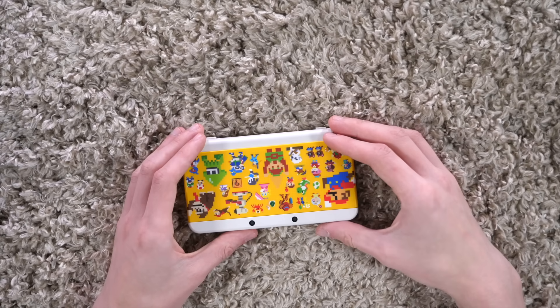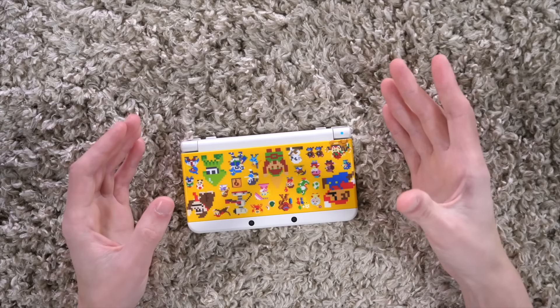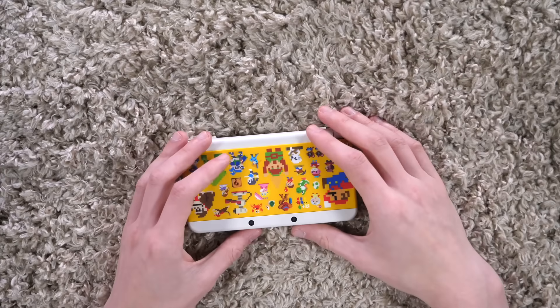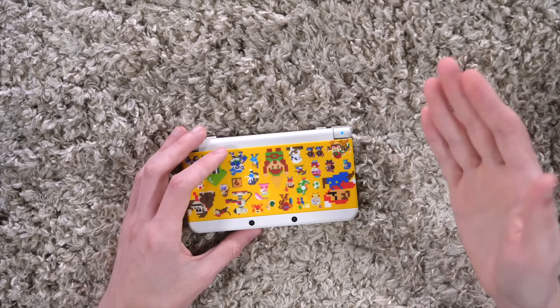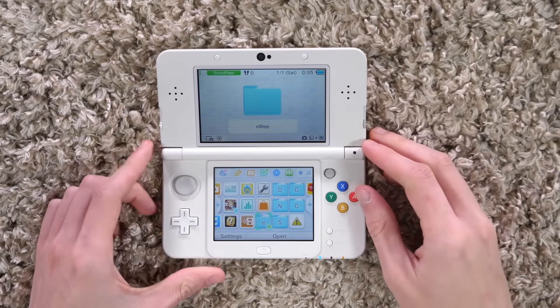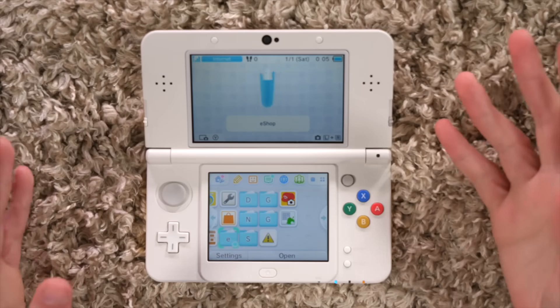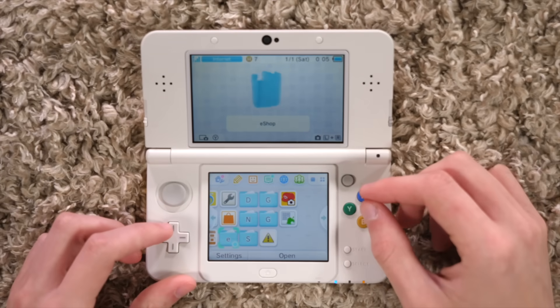I thought I'd just take a look at the contents inside this system to see what I bought on the 3DS throughout its lifespan when I was actively playing it from like 2011 to 2017. Opening it up here, we are greeted to the eShop folder.